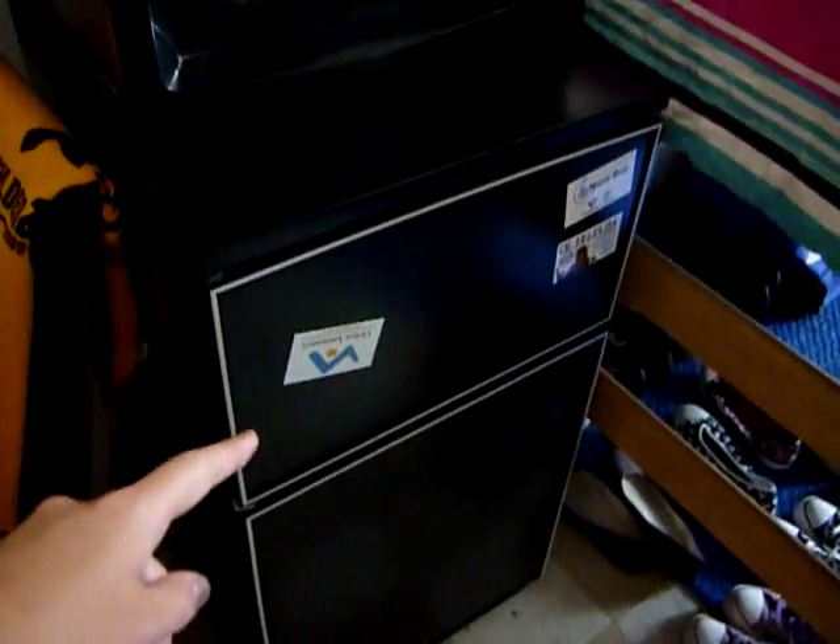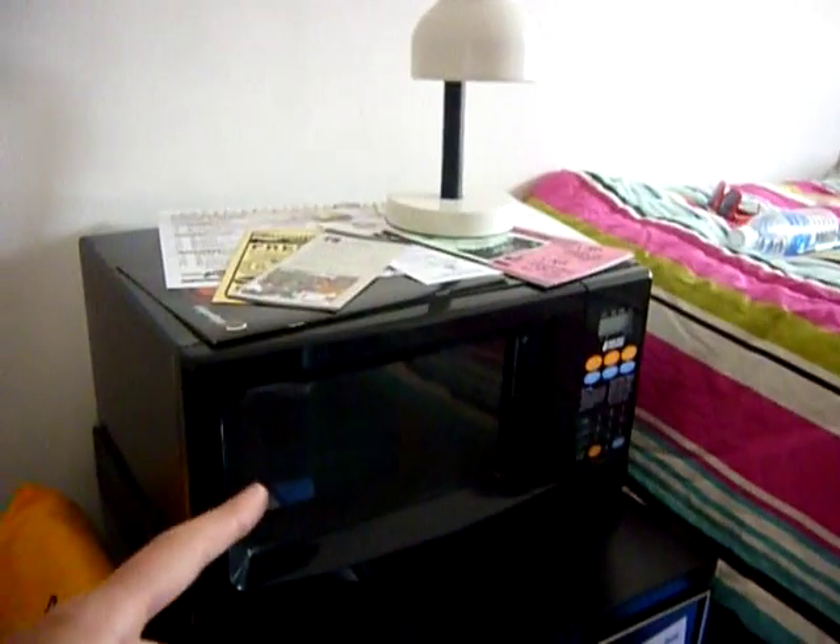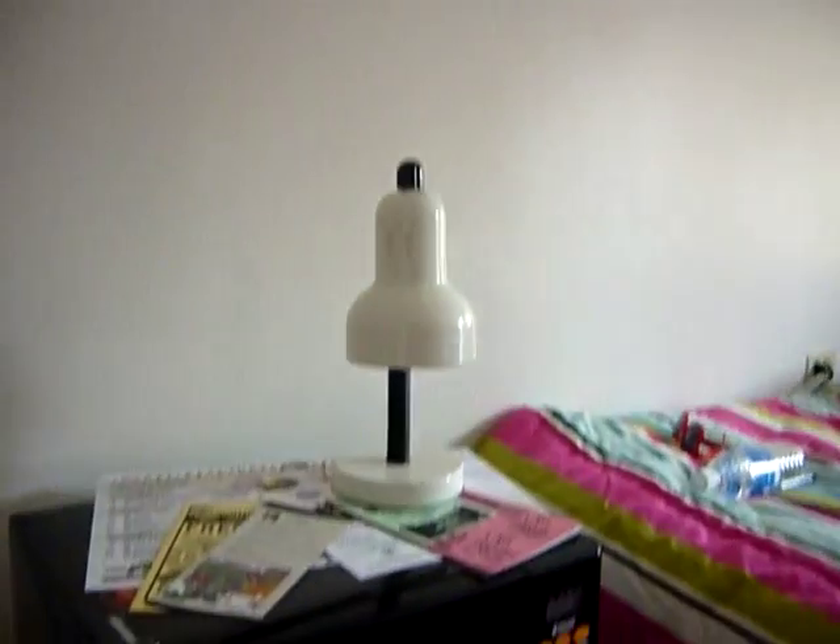This is a microwave and a fridge. The fridge is plugged in but it's not working. The microwave isn't plugged in, so obviously isn't working.